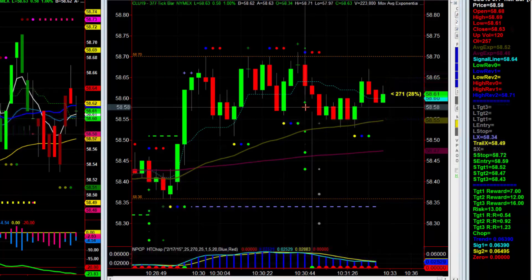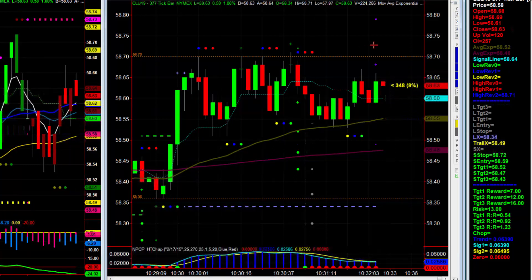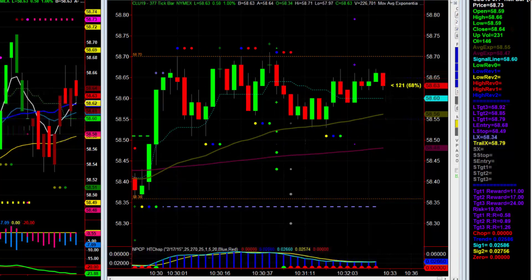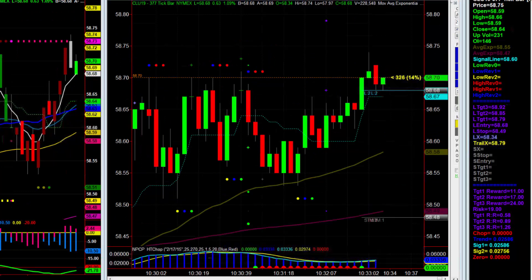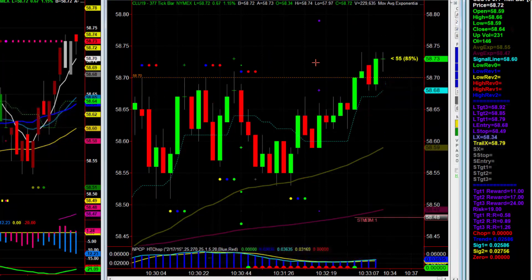There's a get-in-sync short at 58.59, but now we've got a long trade at 58.68 — a little tricky. Both are valid. That's right below the high of the day at 68.